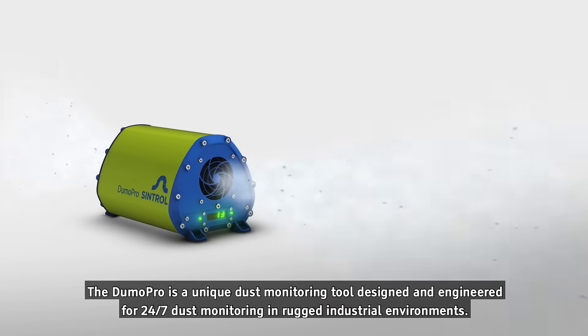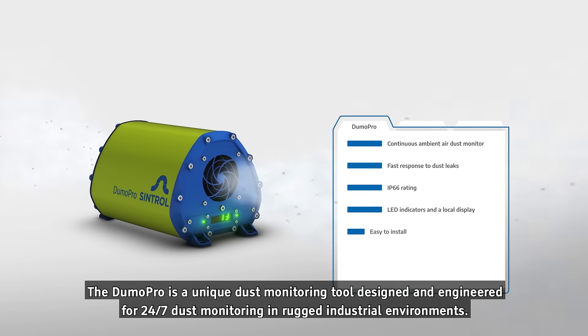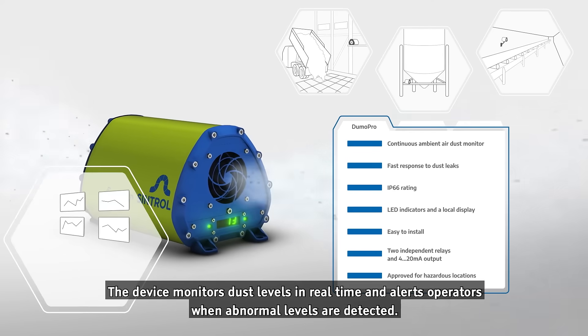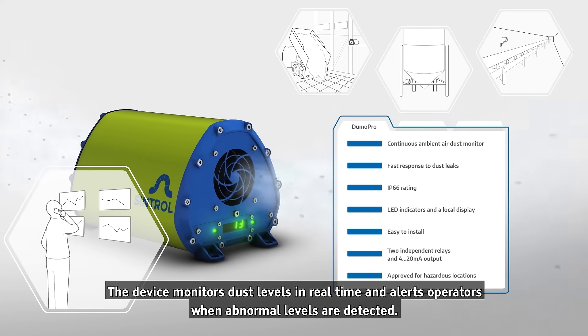The DUMO Pro is a unique dust monitoring tool designed and engineered for 24-7 dust monitoring in rugged industrial environments. The device monitors dust levels in real time and alerts operators when abnormal levels are detected.